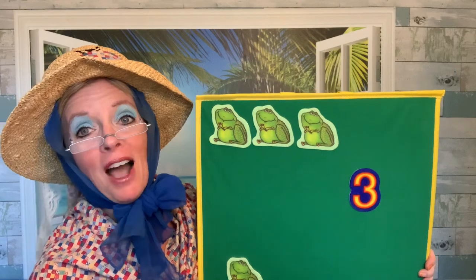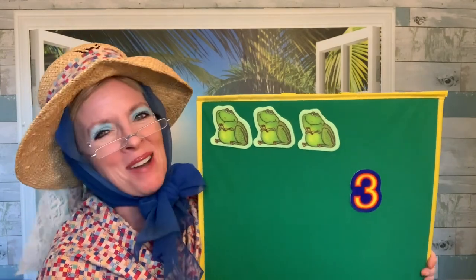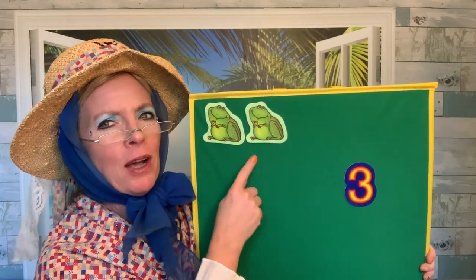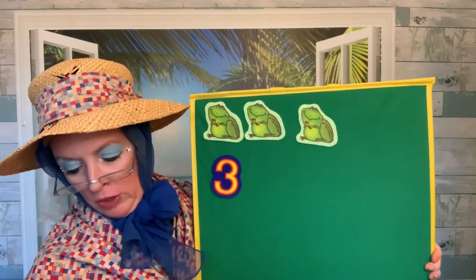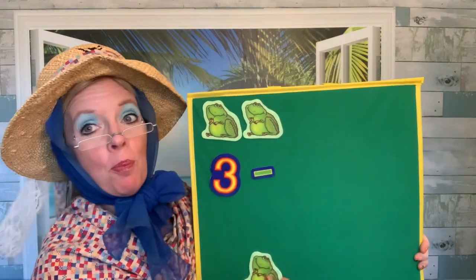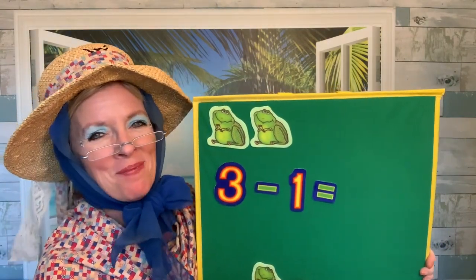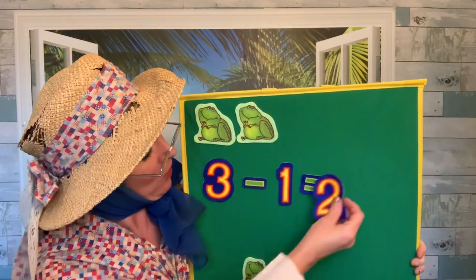Three green and speckled frogs sat on a speckled log, eating the most delicious bugs. Yum, yum. One jumped into the pool where it was nice and cool. Now there are how many speckled frogs? We had three green speckled frogs, and then one of them jumped into the pool. Three take away one — one, two. Two green speckled frogs. Three take away one equals two.